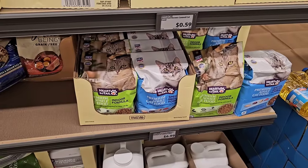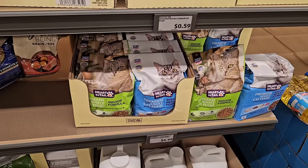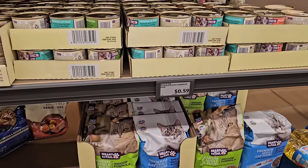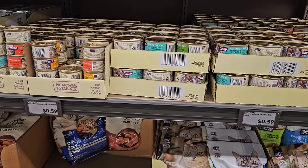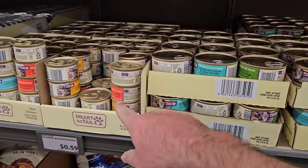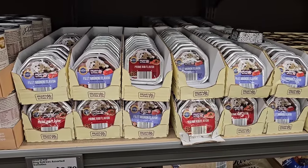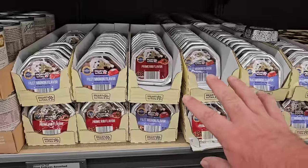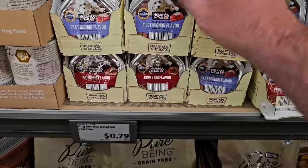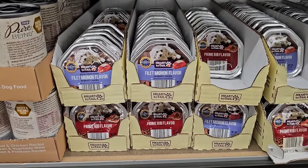The last time I was here, Aldi was completely wiped out of their Heart to Tail dry cat food. We saw it went up in price to $6.99 a little while ago — it's basically doubled in price in the last year and a half. Canned cat food has gone up a bit too, but still $0.59 a can. The Heart to Tail wet food packets are $0.79 each — still about two of these for the price of one Caesar packet at other stores.